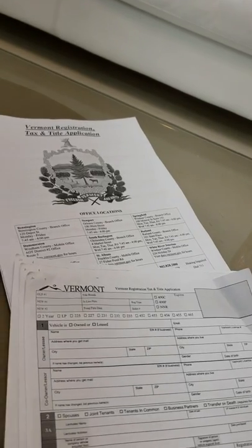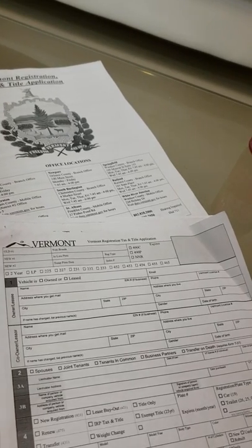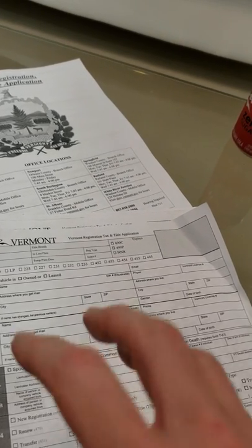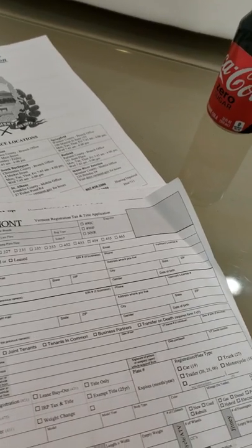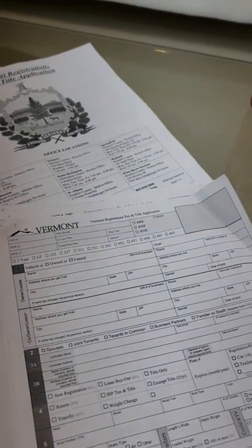If it's 15 years or older, you can go through the Vermont registration process, and then after you do that, you can go to your own state and transfer your registration to the state you live in. You don't have to live in Vermont to do this. It seemed kind of weird to me too, but as you can see, it worked because I just got my plates.